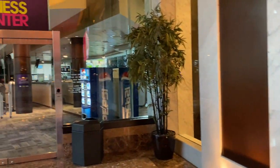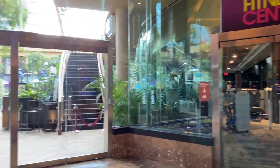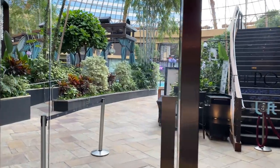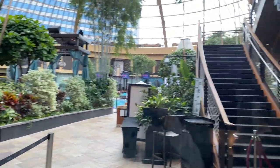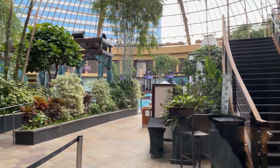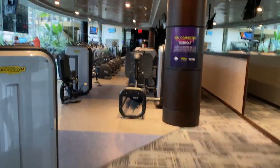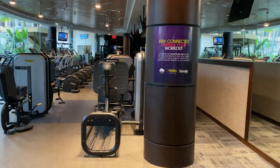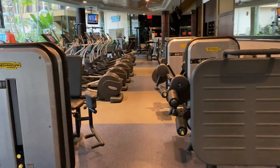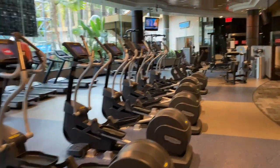And right next to it is the fitness center. Anyone can go into the fitness center — you just wave your room key and the door unlocks. And this is again the view of the pool on the side. Inside the fitness center there's a good amount of machines and some free weights on the side. So if you're looking to do a little workout along with your gambling and your relaxing spa, right here is the perfect place.